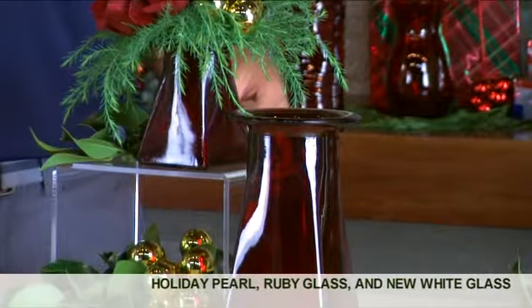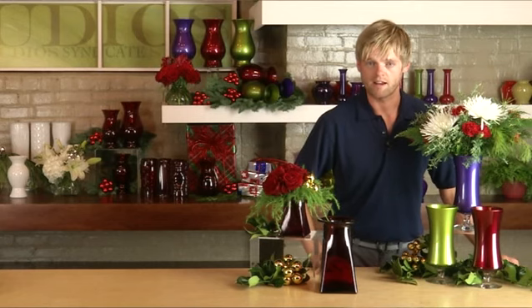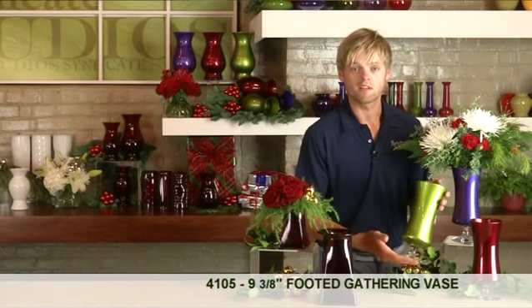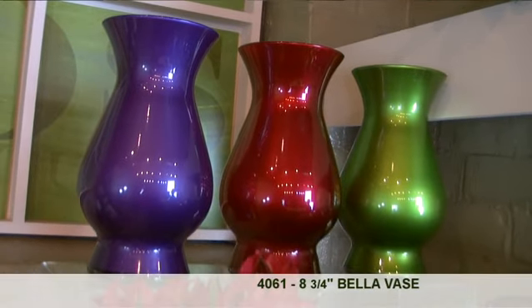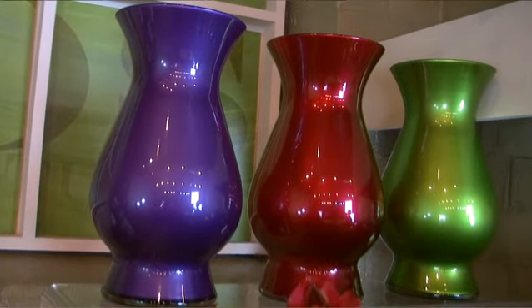I'm here to introduce to you new Holiday Pearl, new shapes in ruby glass, and all-new white glass. Holiday Pearl is a real great color-forward assortment for Christmas. They come in three great shapes. One of the vase styles is even footed for a more elegant look. Here you see the Bella vase in Holiday Pearl, which is great for large-scale floral designs, commercial work, or home interiors.